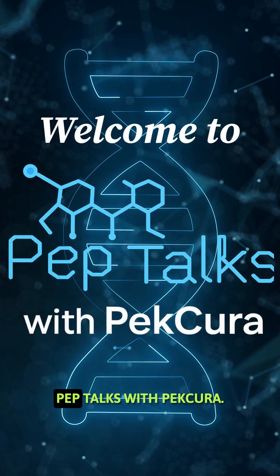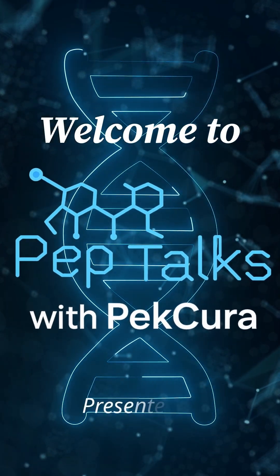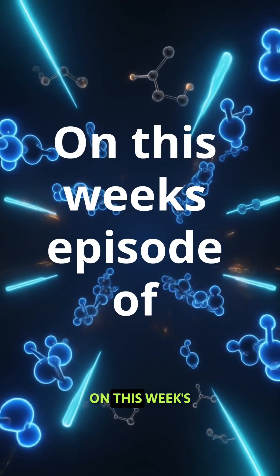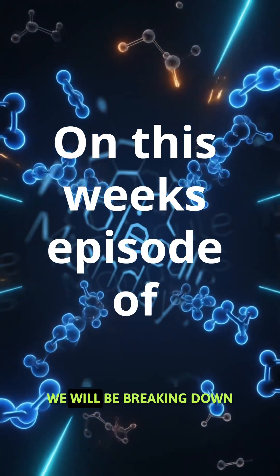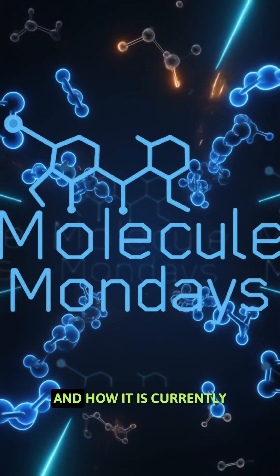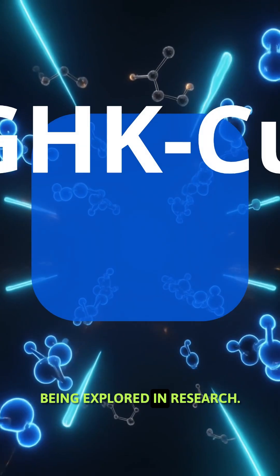Hey guys, and welcome to Pep Talks with Fakira. On this week's episode of Molecule Mondays, we will be breaking down GHK copper, talking about what it is and how it is currently being explored in research.